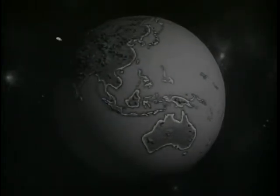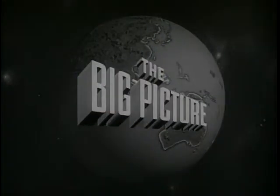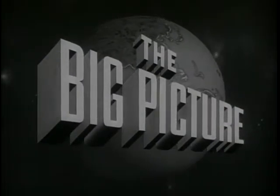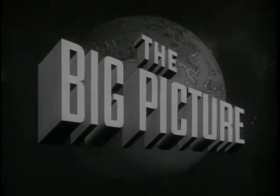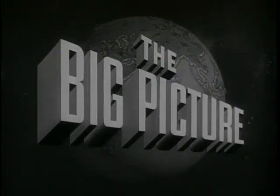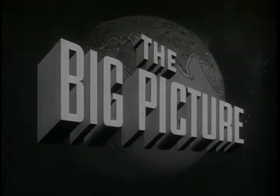The United States Army presents The Big Picture, an official report produced for the Armed Forces and the American people. Now, to show you part of the big picture, here is Sergeant Stewart Queen.